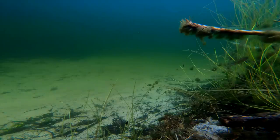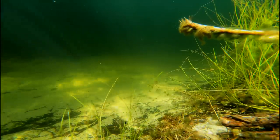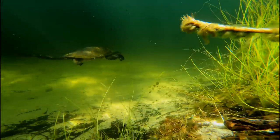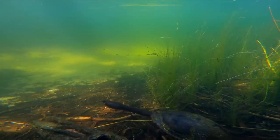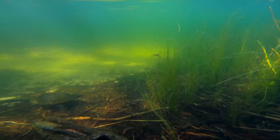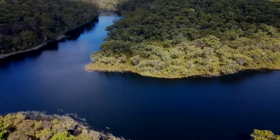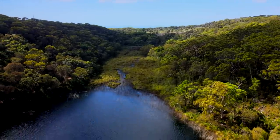All of a sudden, the rainbowfish sense something in the distance. An adult expanse turtle has come to the edge of the lake to check out what's happening this morning. Running from Blue Lake is a small stream that feeds to a part of the island which is unlike any other on the planet.